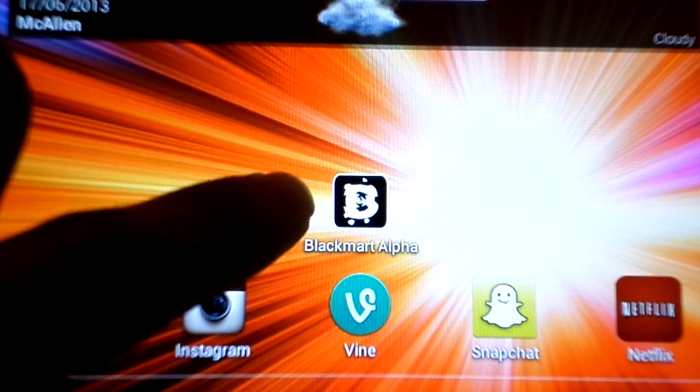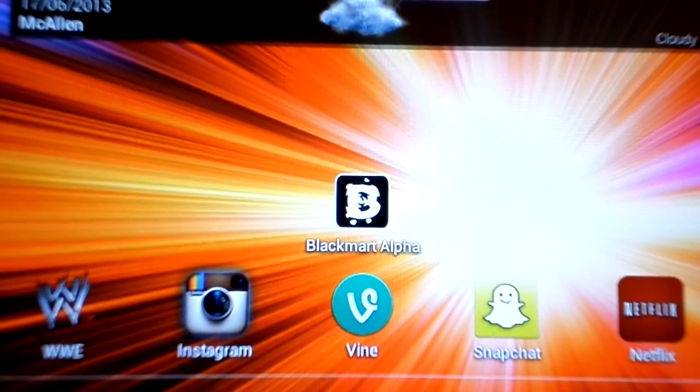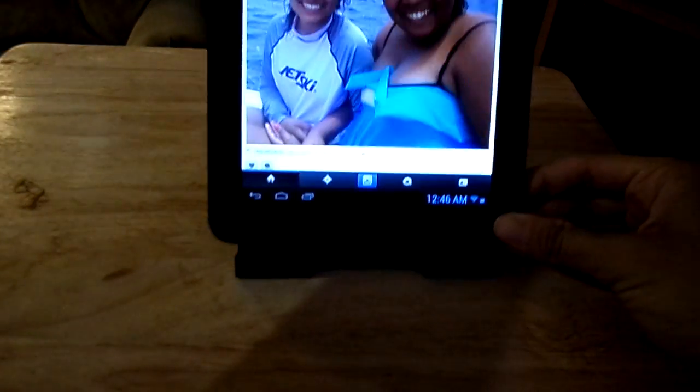The app is gonna look like this — right there — BlackMart, it's gonna have just a 'B'. Let it install, and basically you can — let me show you guys that Instagram does work on here, by the way. It does install Instagram on here.